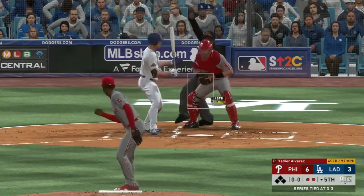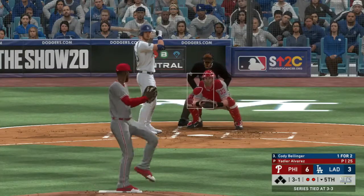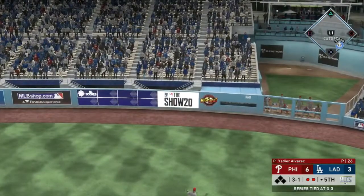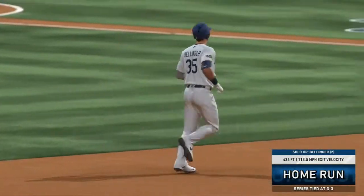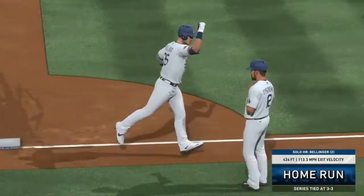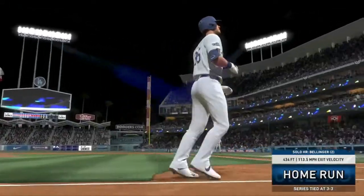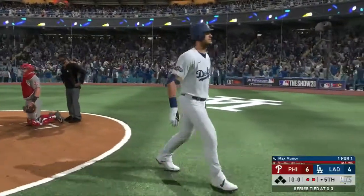Yadier Alvarez out for a second inning of work. Alvarez picks up the punchout of Corey Seager. Bellinger up now on a 3-1 count, and Bellinger sends that one deep to right field — that's going to be Bellinger's second home run of the game, a no-doubt shot, 434 feet, 113.5 off the bat. 113.5! I don't think I've ever seen a home run hit harder than 112. Wow, that is a very hard-hit ball right there.